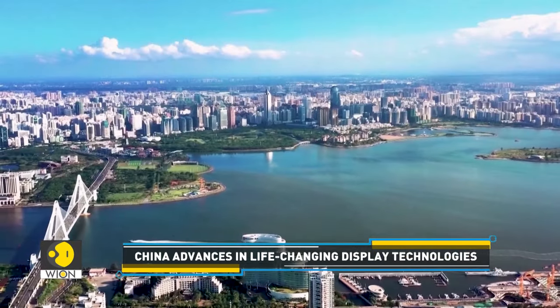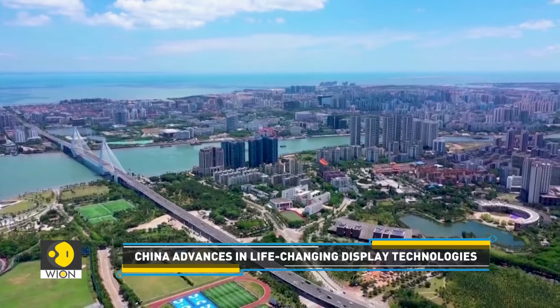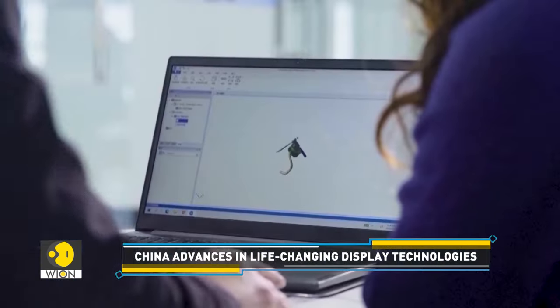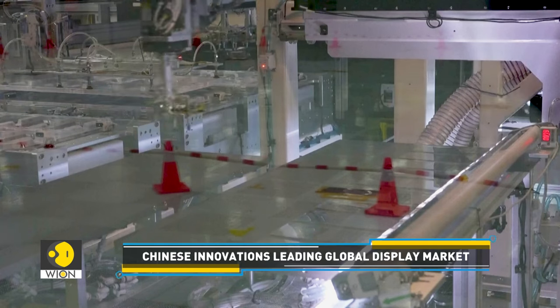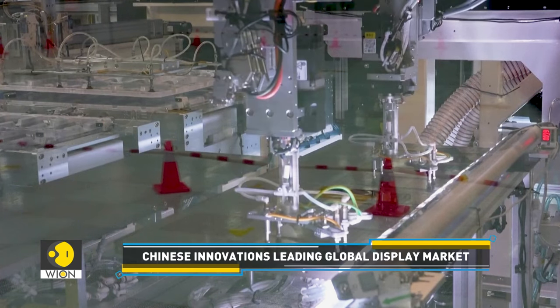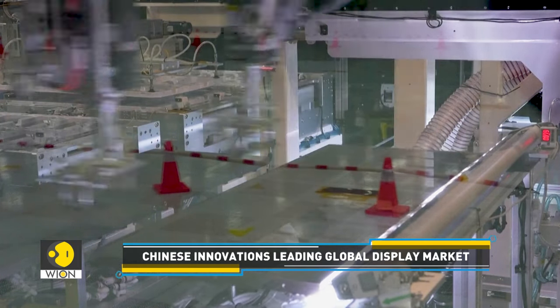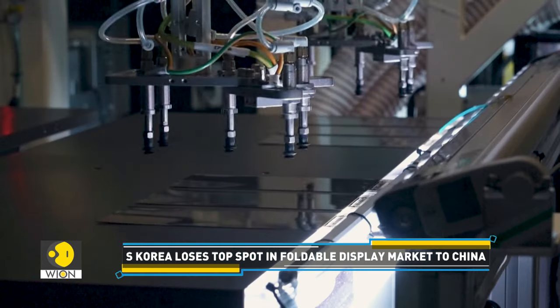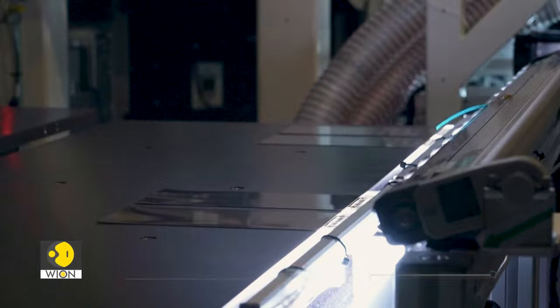Xiamen, a sub-provincial city in China's southeastern Fujian province, is emerging as an industrial cluster of the display sector. It's estimated that Xiamen accounted for over $290 million in exports of display products between January and February this year — a year-on-year increase of 33%.